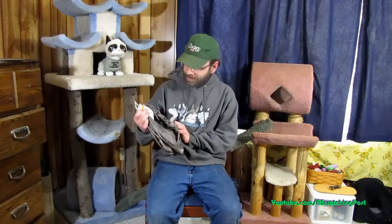We got something special in the mail from Alexander in California. We got a crinkle tunnel cat toy.